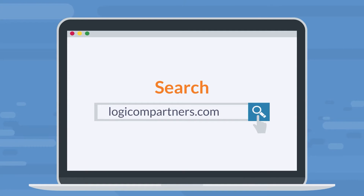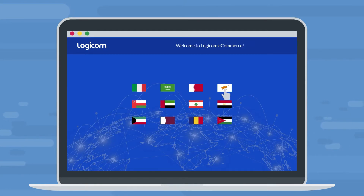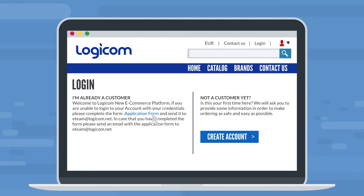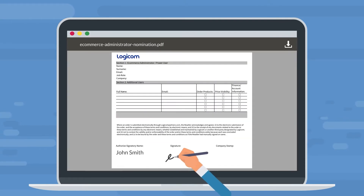First, visit our eCommerce site, then select your country's store. Click on login, go to the application form, and fill in your details, completing the form with your signature and company stamp.